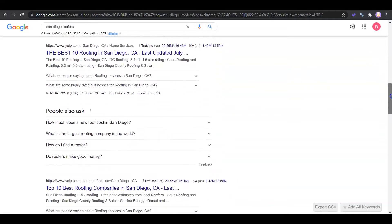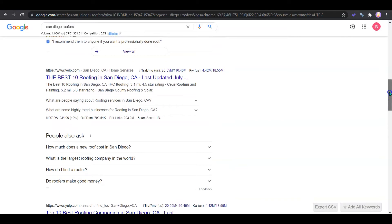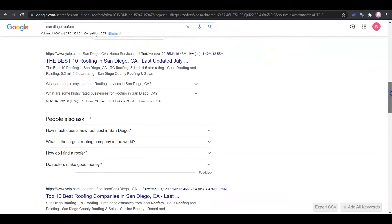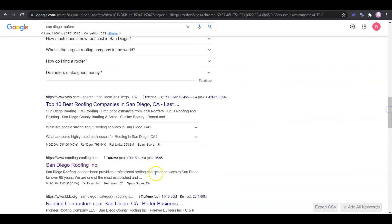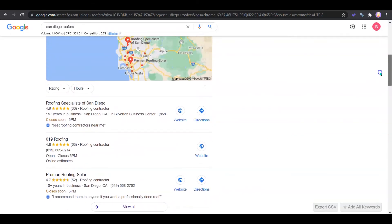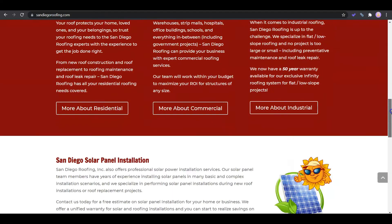If we continue down, these are the organic search results. Now the top five websites Google has in a Google dance where it's rotating them for that first position. We're actually looking for your competitor, which is San Diego Roofing Inc. I'm going to be using them as your competition for the remainder of the video. Here's their website and we can see just how much content they had to put on their page to get on that first page of Google.